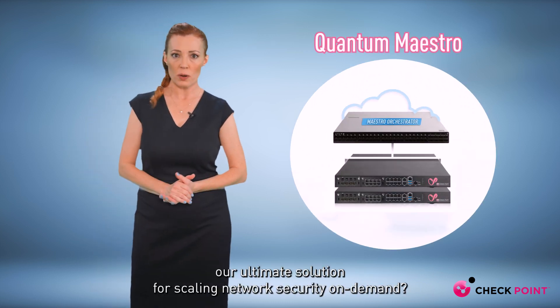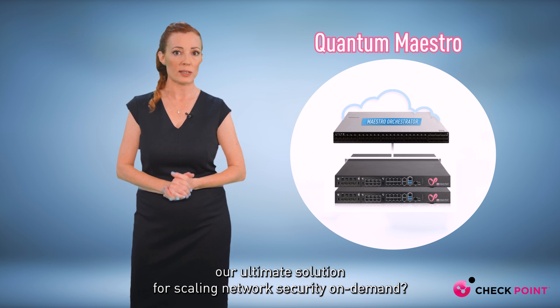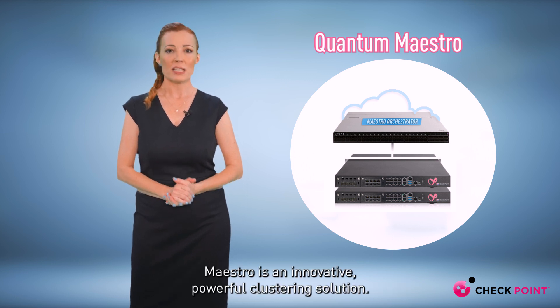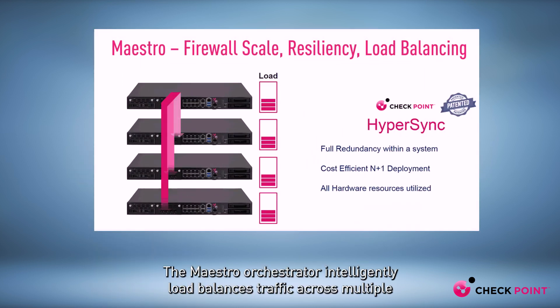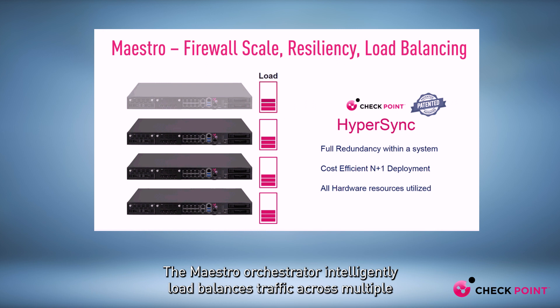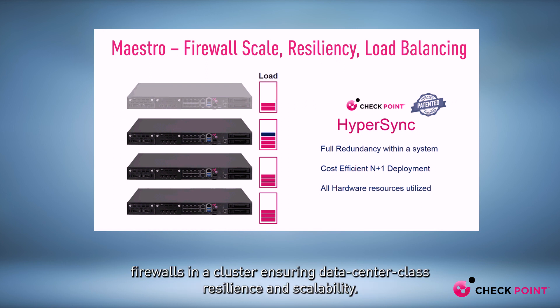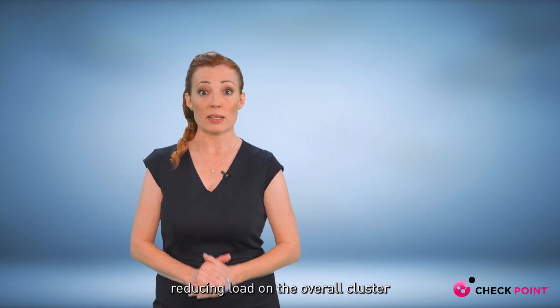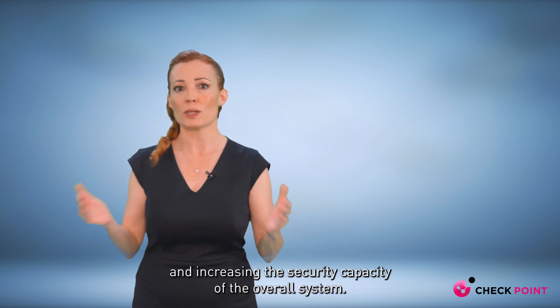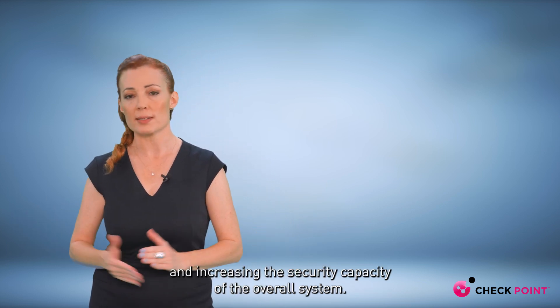Have you heard about Quantum Maestro, our ultimate solution for scaling network security on demand? Maestro is an innovative, powerful clustering solution. The Maestro orchestrator intelligently load balances traffic across multiple firewalls in a cluster, ensuring data center class resilience and scalability. New firewalls added to a cluster are ready in six minutes, reducing load on the overall cluster and increasing the security capacity of the overall system.